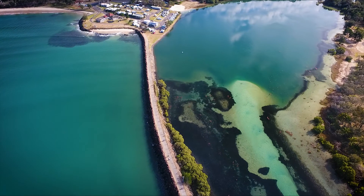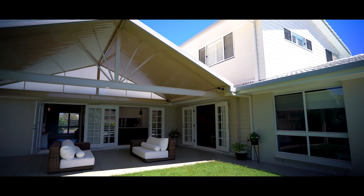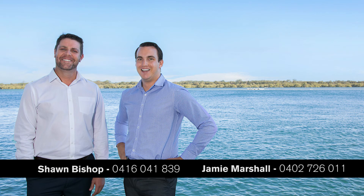Inspection of this fabulous property is a must. Don't miss out on the chance to call 147 Fox Street your home. We look forward to seeing you at the auction on Saturday the 10th of March. We'll see you next time.